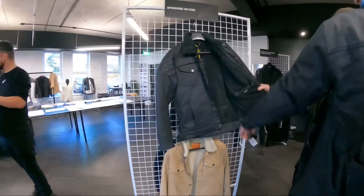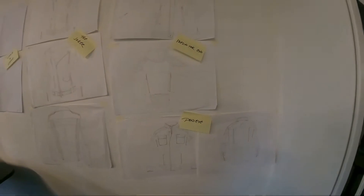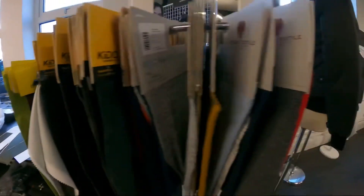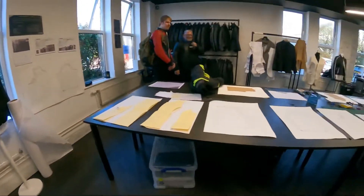We saw a cool display with jackets which inspired new designs, sketches, and a step-by-step female jacket creation process — starting with ideas and finishing with real products, with consideration of the female figure. Without further ado, let's see how the jackets actually fit.